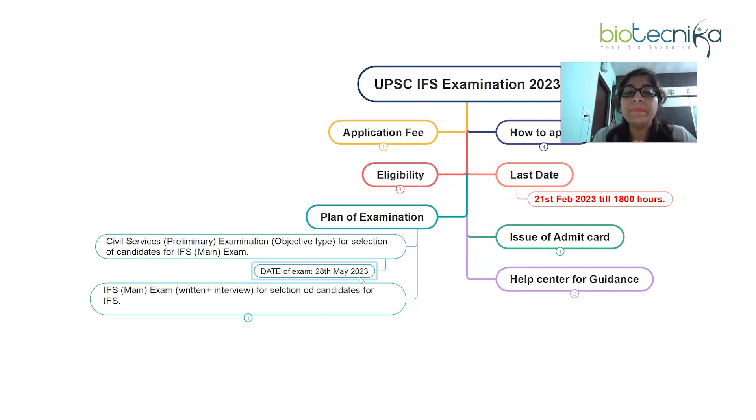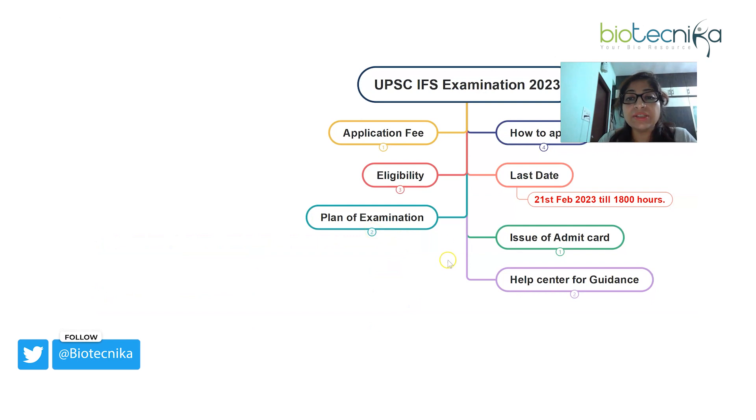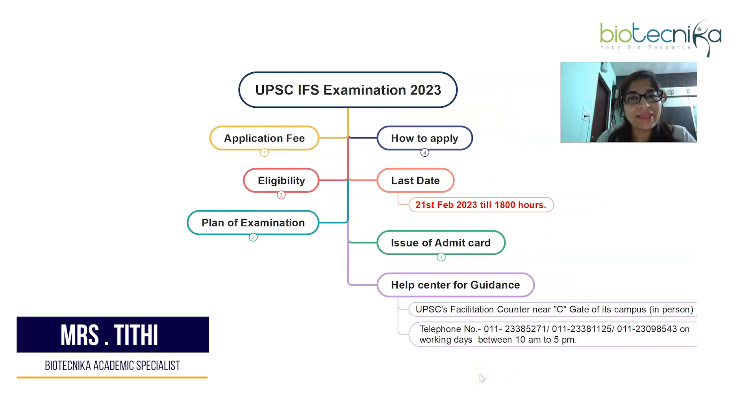The IFS main exam will have a written component plus an interview, and the tentative date is November 2023. After qualifying the preliminary exam, candidates need to fill another application form, choose exam centers for written and interview rounds. This selection process aims to fill around 150 vacancies in the Indian Forest Services. Whoever is interested, please fill up the form and contact UPSC's help center for further guidance.